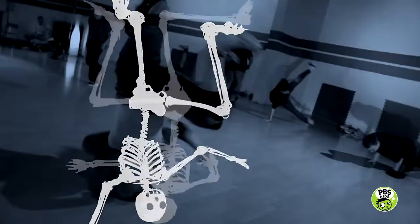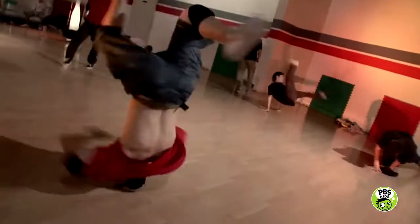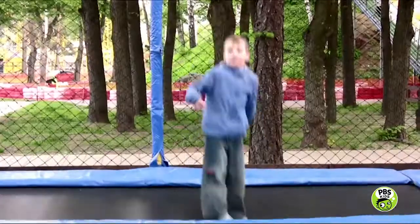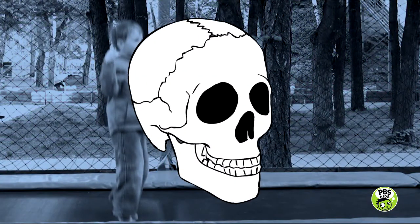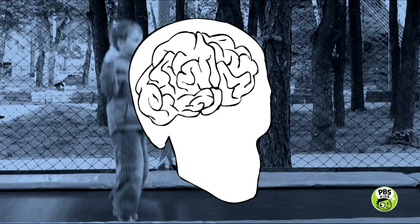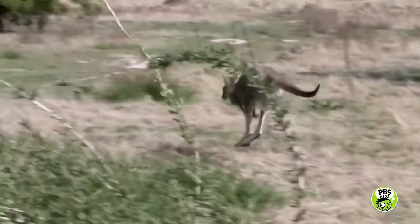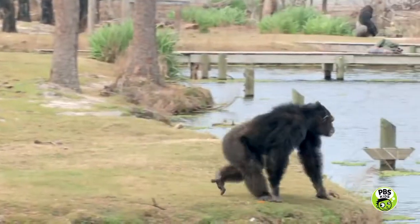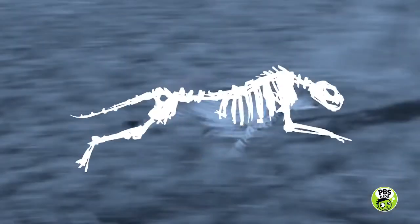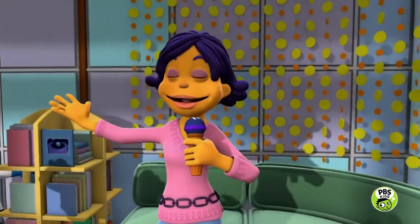Look at me, I can dance on my head in the sun or the rain. I've got a collection of bones called a skull that protects my brain. He does what he does with a skeleton, does he not. I do what I do with a skeleton, skeleton like I. He does what he does with a skeleton, does he not. I do what I do with what I've got. Yay!